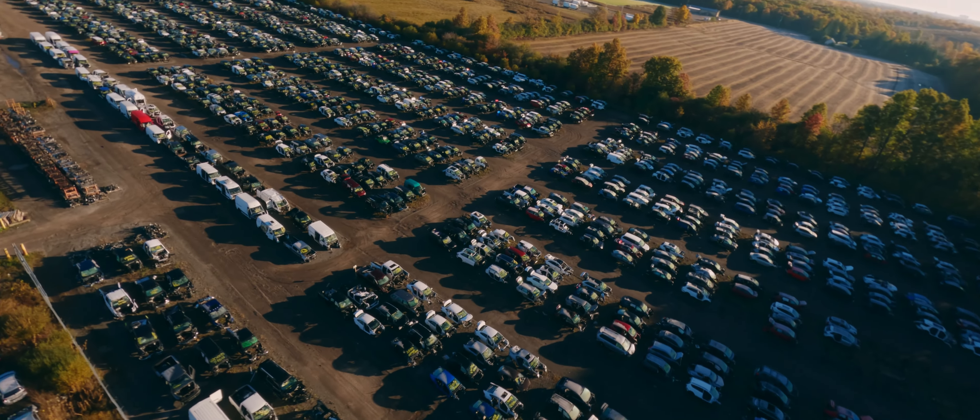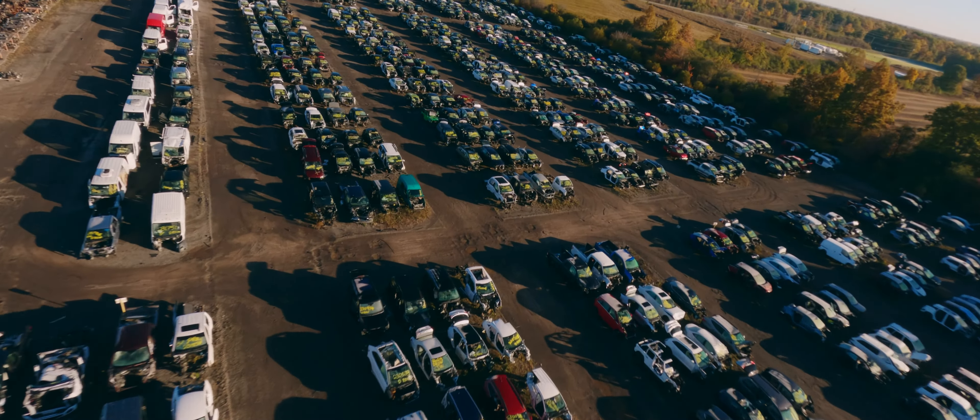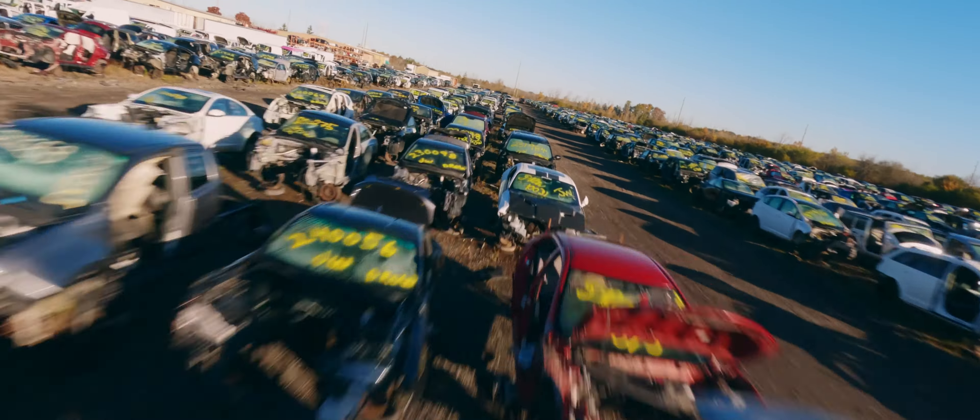At Miller's Auto Recycling, we are a full-service auto recycling facility, and we provide used OEM parts to many customers throughout North America.